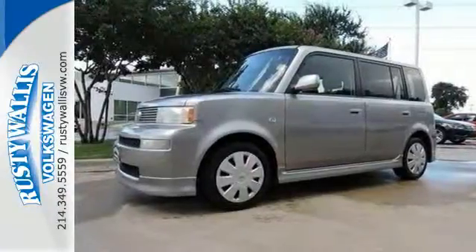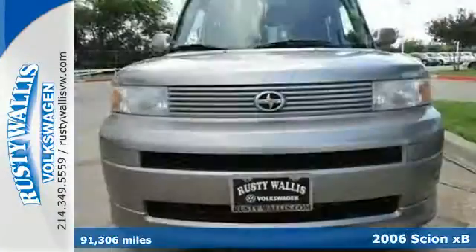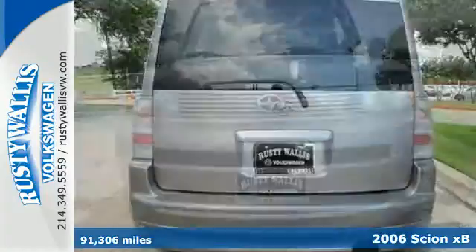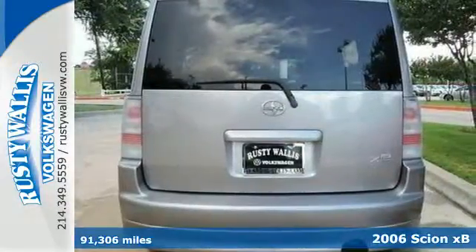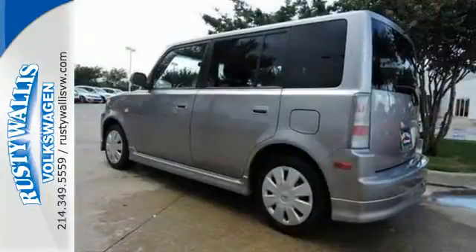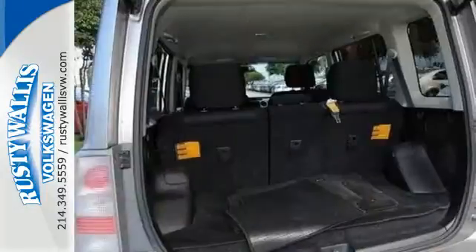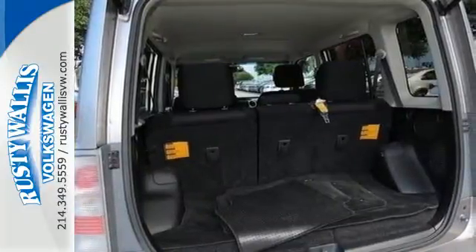Here's a 2006 Scion XB. It comes standard with steering wheel audio controls, front sport seats, one-touch power windows, and air conditioning. It also features cargo tie-downs, tilt steering wheel, power exterior mirrors, and a split folding second-row seat.